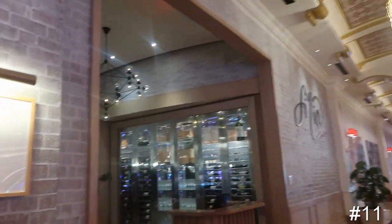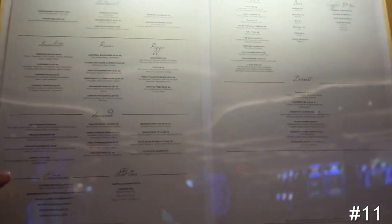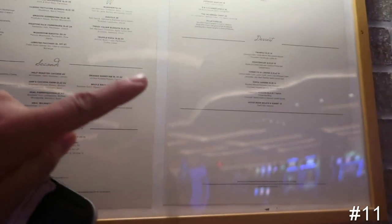Restaurant number ten is Filia — I think that's how you'd say it — and it's an Italian restaurant. You have your antipasti, your prima, and your secundi, which is of course your appetizer, first course, and second course, and then you'll usually have your dessert as well. For your secundi, which is your main meal, you're looking at $82 for filet mignon. It's a very nice Italian style restaurant if that is what you're looking for.